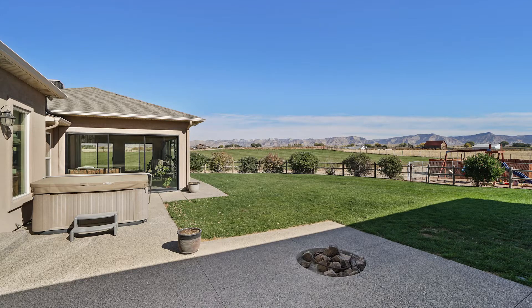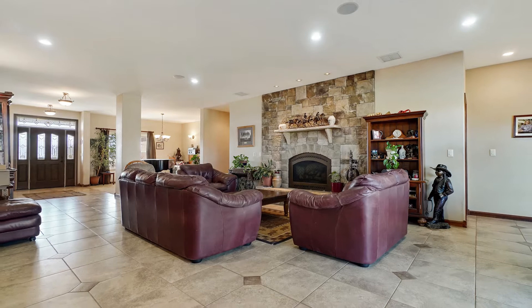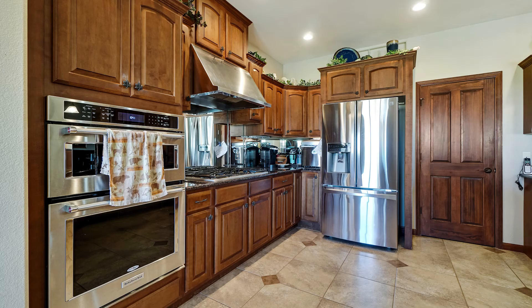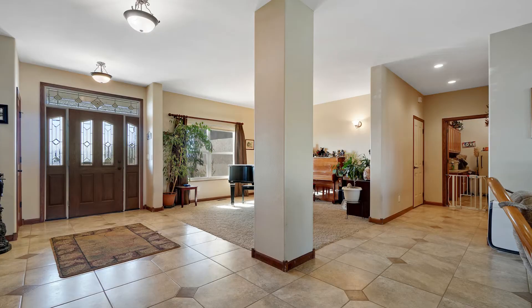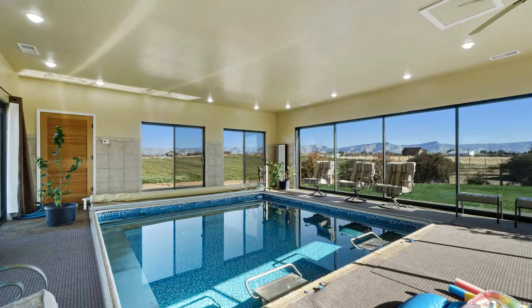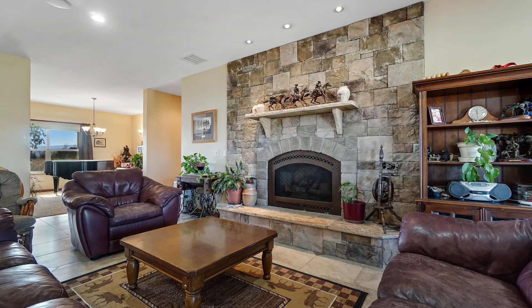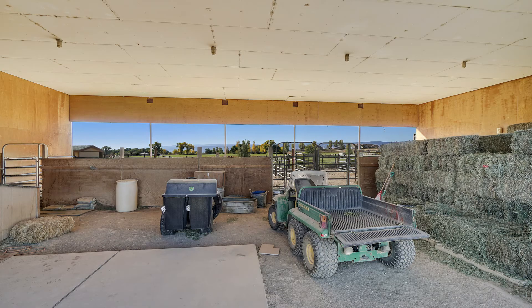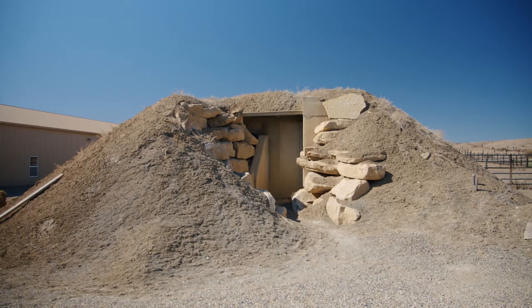This property contains just over 10 acres with a custom-built home with almost 4,500 square feet. It is absolutely gorgeous and has so many additional features — like an in-ground pool, a giant family room, two master suites, a shop with an office, a horse setup, and believe it or not, an underground bunker.